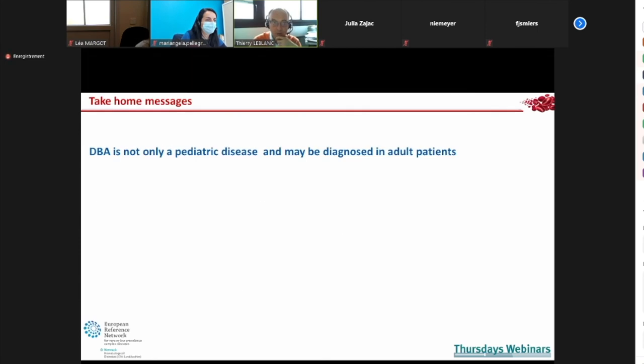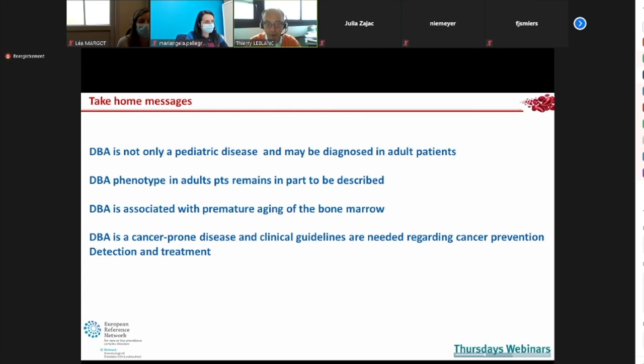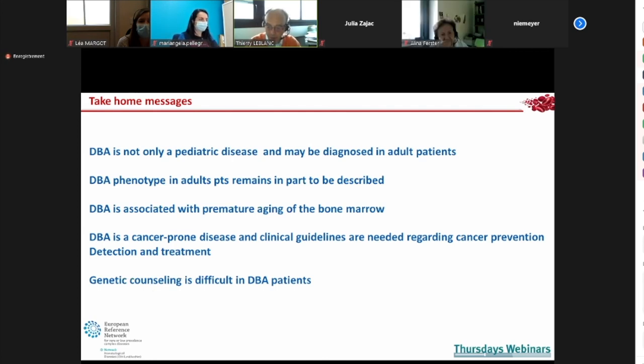In conclusion: DBA is not only a pediatric disease and may be diagnosed in adults; we are seeing more and more diagnoses in adult patients. The DBA phenotype in adults remains partly to be described — the only publication on a group of adult DBA patients is our pregnancy paper. DBA is a disease with premature bone marrow aging and a significant risk of myelodysplastic evolution. DBA is increasingly recognized as a cancer-prone disease, and we are working at the international level on new clinical guidelines. Genetic counseling is quite difficult. Thank you for your attention.